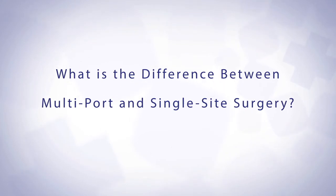Multi-port is usually three incisions and then a little focal site. With the single site, it's one incision through the belly button. The difference is that the incision through the belly button is just slightly bigger than the port sites are. Overall, the pain is very comparable to the multi-site.